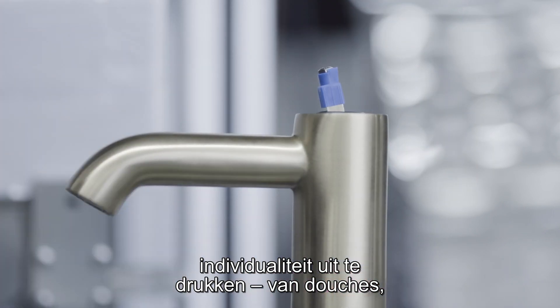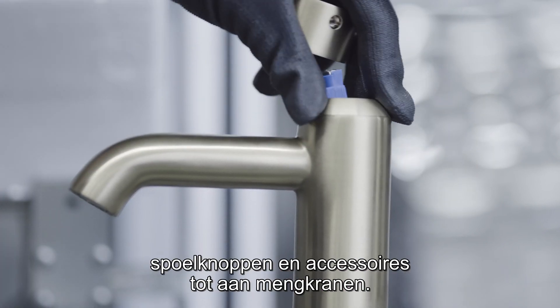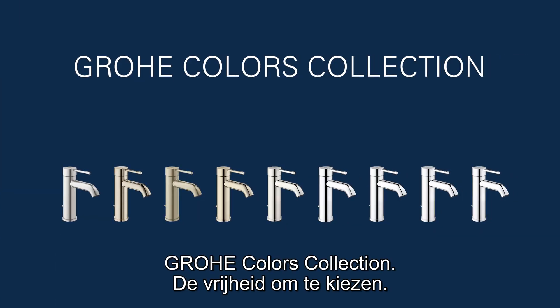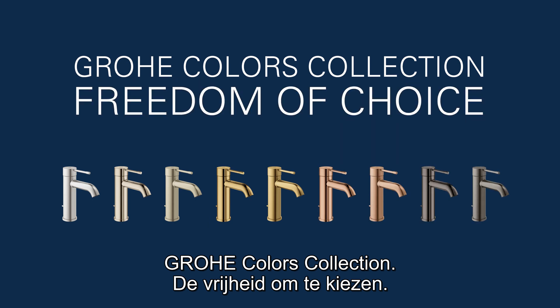The Grohe Colors Collection gives you numerous options to express your individuality — from showers, flush plates, and accessories to faucets. Grohe Colors Collection: freedom of choice.